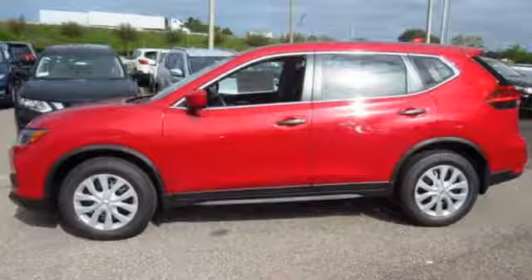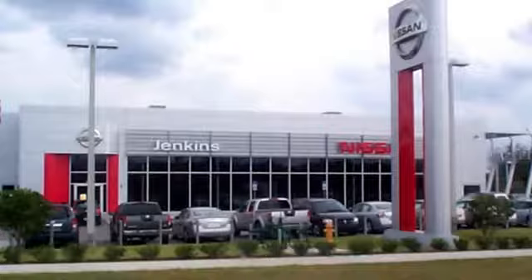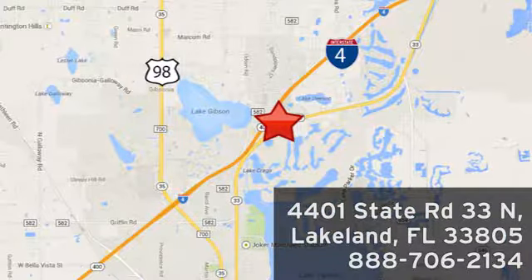Versatility that no other crossover can replicate. Come see this Rogue for yourself. At Jenkins Nissan, honesty is our policy. We're conveniently located at 4401 State Route 33 North in Lakeland, Florida.